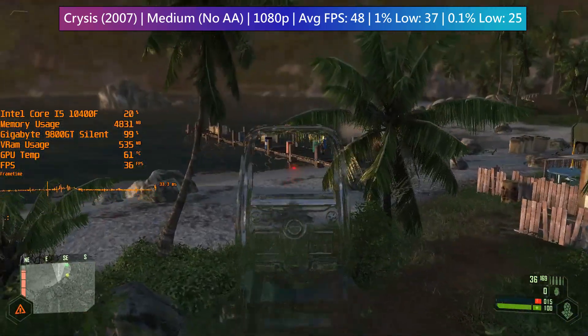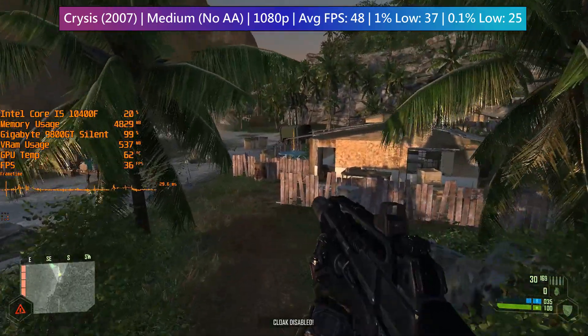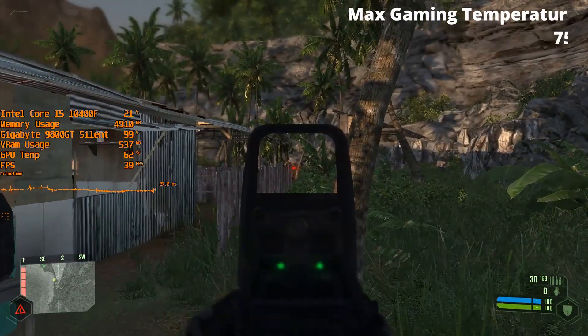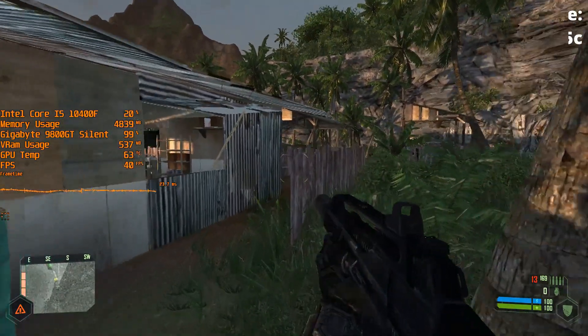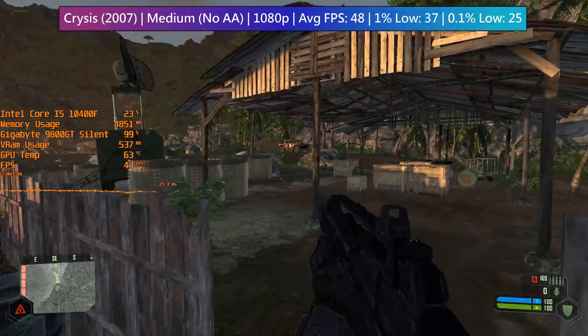Performance-wise the card did okay, though the temperature shot straight up to at least 60 degrees before the game had even loaded. Thankfully this number didn't really get much higher, and it turns out that the maximum recorded temperature for the Silent Cell 9800 GT was 75 degrees. This was the highest figure recorded by MSI Afterburner, which was running in the background throughout the entirety of my gaming session today.